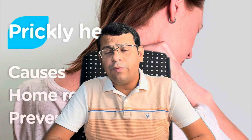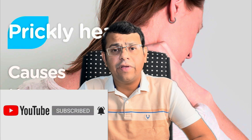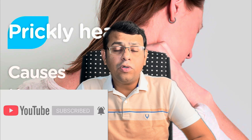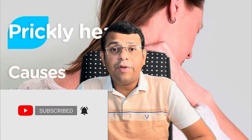Let us see about miliaria or prickly heat in today's video. Hi friends, I'm Dr. Karamath, this is Scientific Doctor channel. In this channel, health-related explanations are provided via videos released every week. If you want to see such videos, kindly subscribe to this channel and press the bell icon to get instant notifications whenever new content is released.